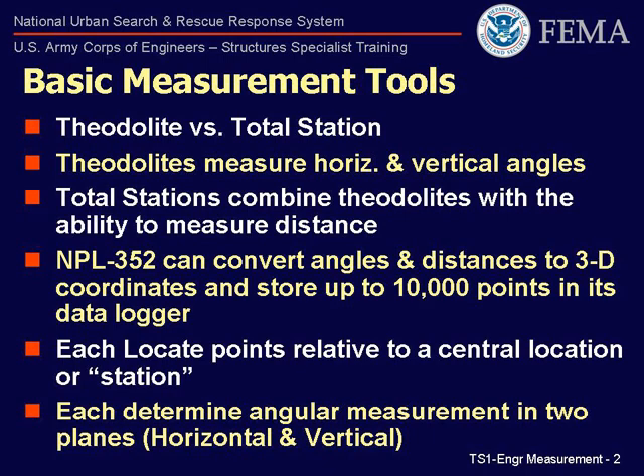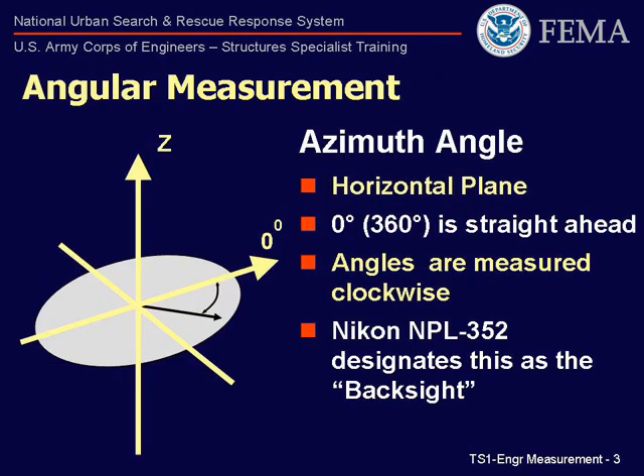The Nikon NPL-352 total station used in urban search-and-rescue has two methods of electronic distance measurement, EDM, and can convert angles and distances to 3D coordinates and store up to 10,000 points in its data logger.